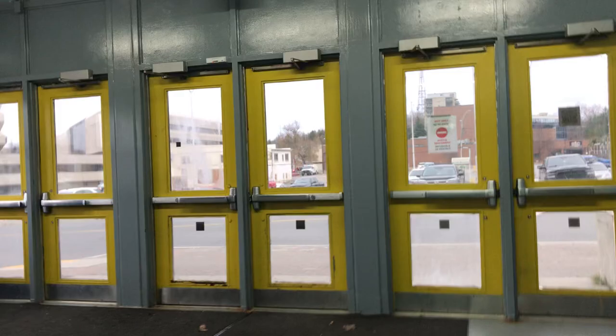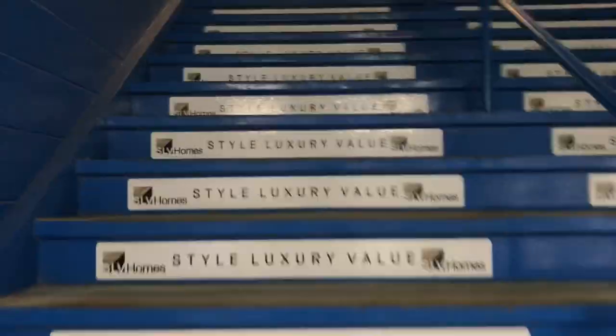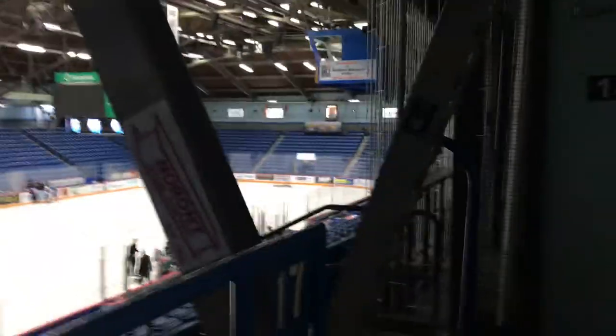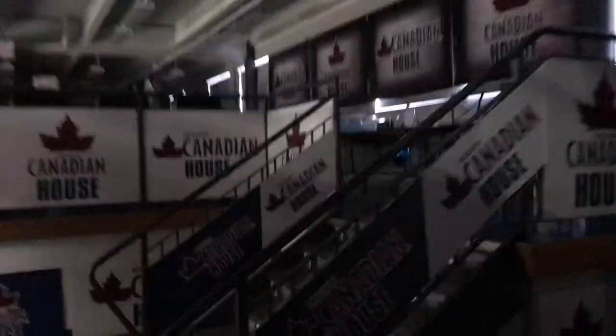We're going to quickly hop up the stairs — as quickly as my old legs move — because I did want to show you another interesting feature of this arena. When we get up to the top, we're going to be in the suites area. Here we are above the seats on the other side of the building from where we started. The wolf is over there, and the queen is right there. There's a bar here for the suites, and the suites are on this side as we go down the way. Sorry for the lack of light — the lights aren't even on yet since we're so early for the game.